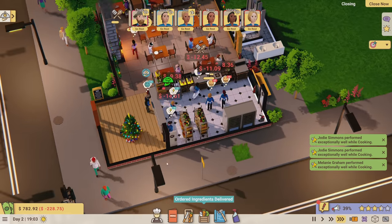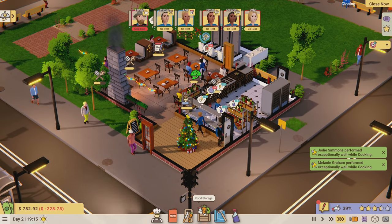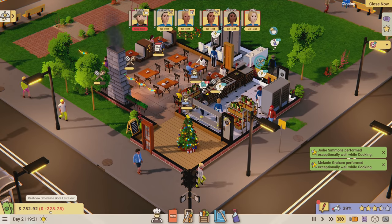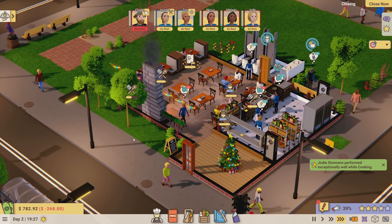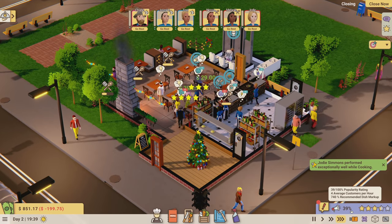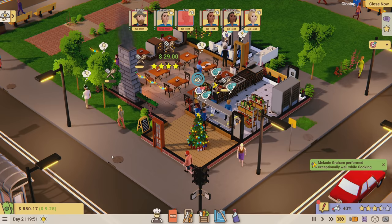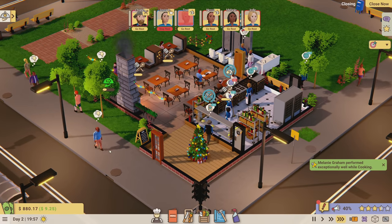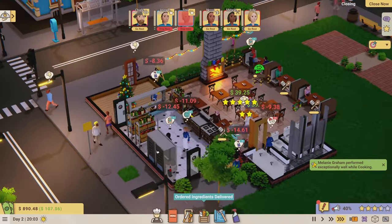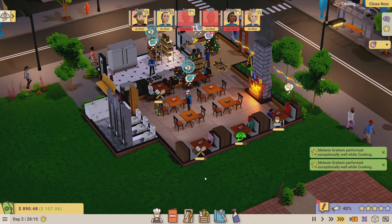It is still too crowded in my kitchen. Getting ingredients delivered cost me a bunch, so now we're at a red number - down 228 to 268. I really need my popularity up so I can charge more. This is not going as well as I was hoping - I really wanted green numbers.